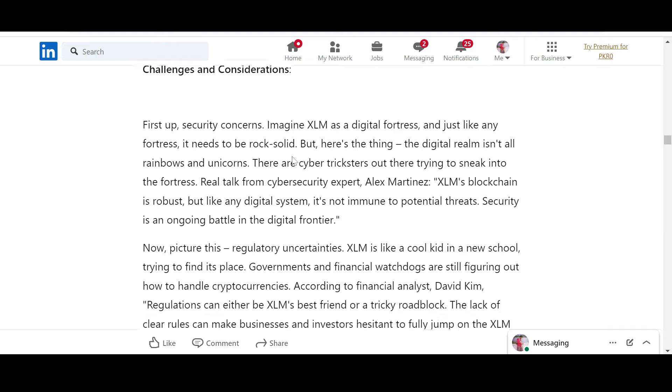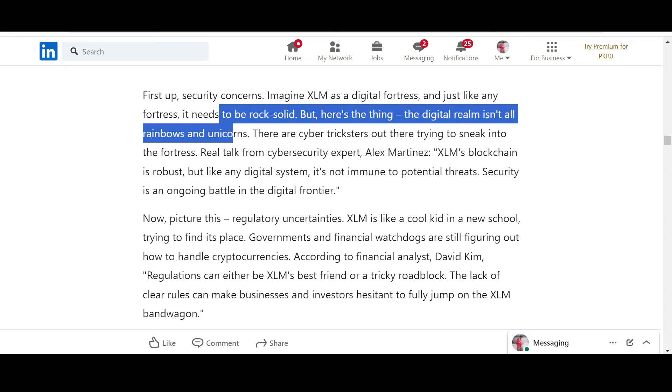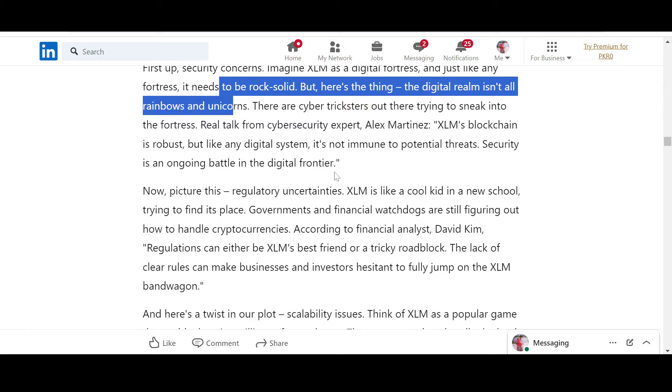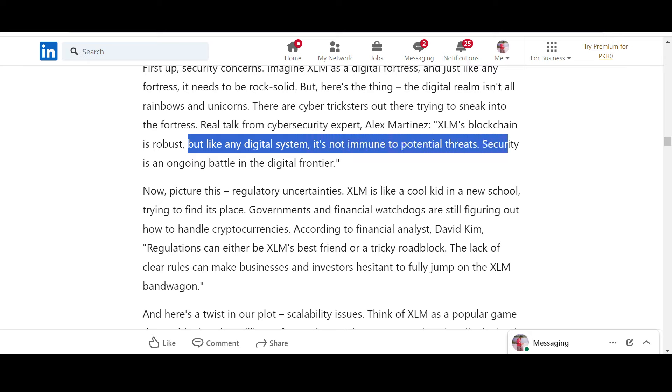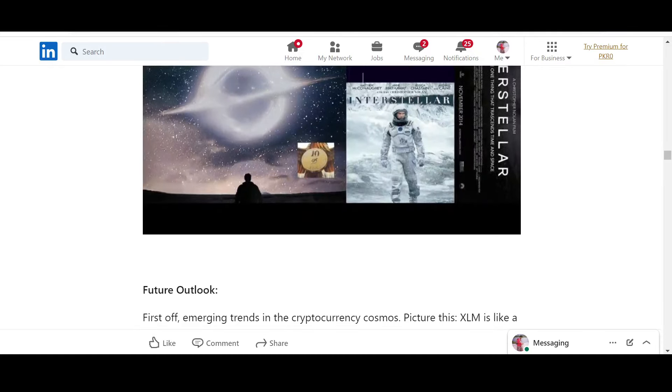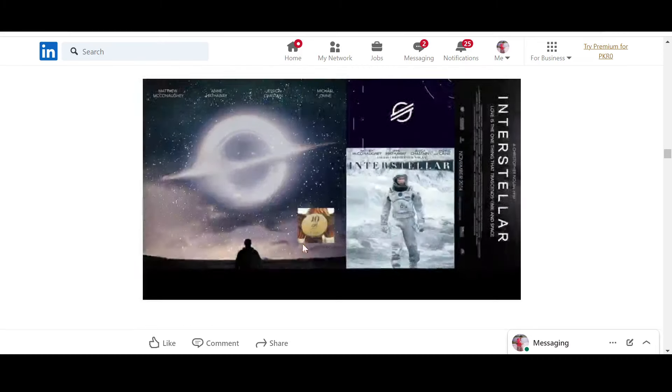Challenges and considerations: security concerns — imagine XLM as a digital fortress. Just like any fortress it needs to be rock solid. The digital realm isn't all rainbows and unicorns — scams and tricks happen all the time. From cybersecurity expert Alex Martinez: XLM's blockchain is robust, but like any digital system, it is not immune to potential threats. Security is an ongoing battle in the digital frontier.